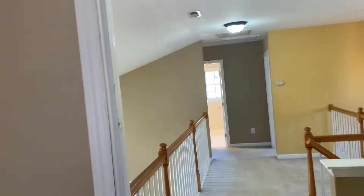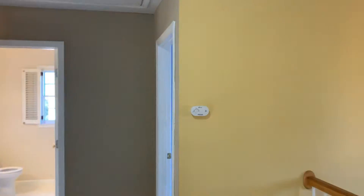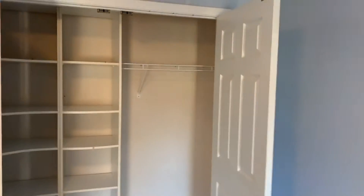The two bedrooms are over here. This first bedroom needs to be painted and needs new carpet. You can see the closet.